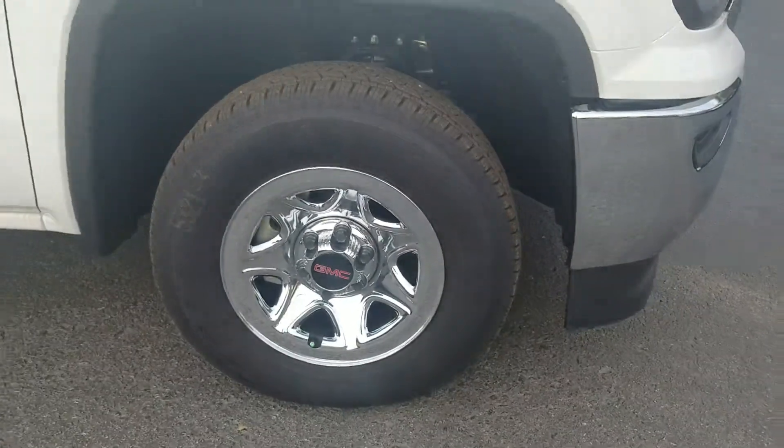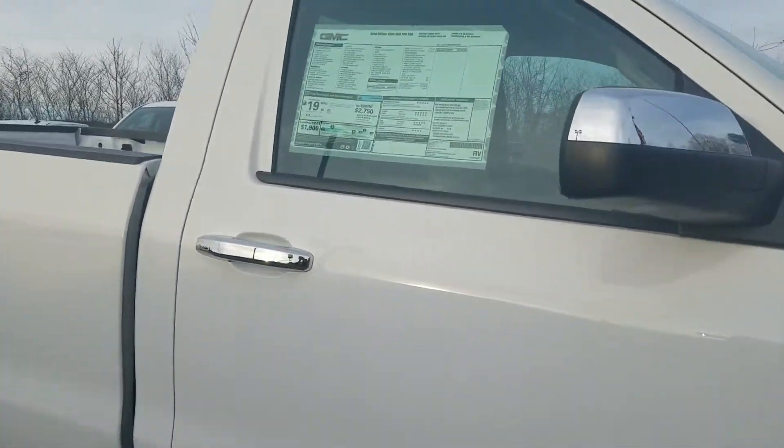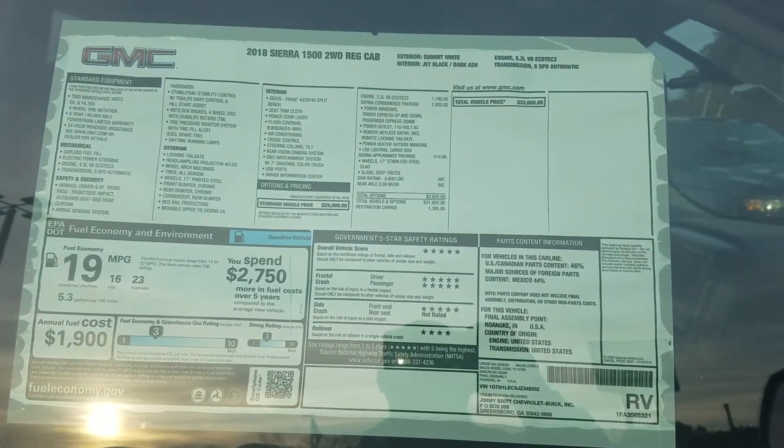One of the only models we've got left like it. Of course, the 2019 models are out, so the last couple of 2018 models are moving pretty quickly. This is one of the last ones that we had ordered.